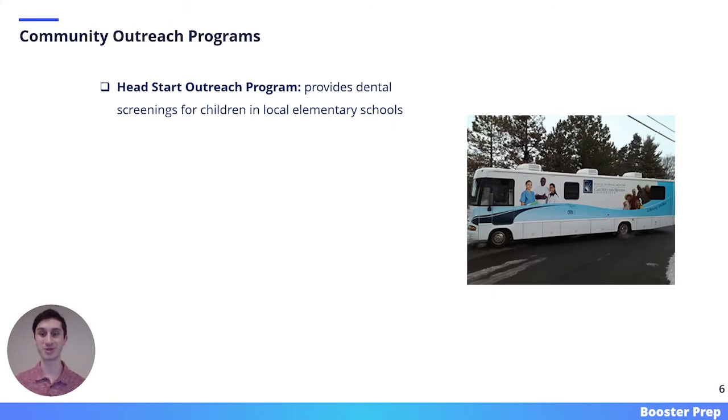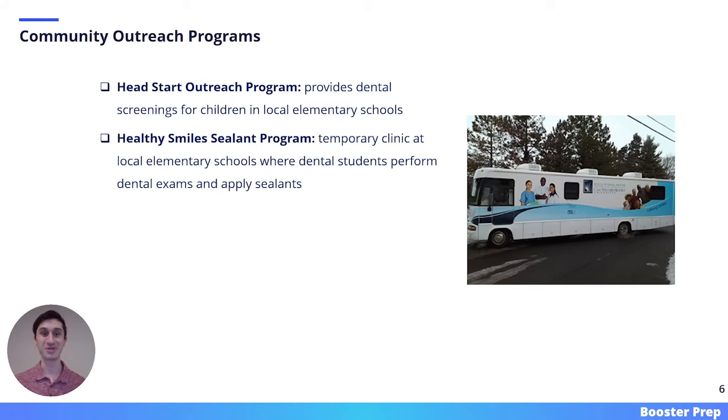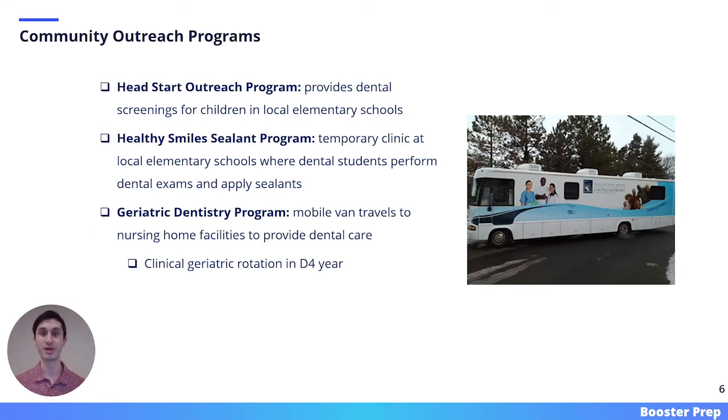If you are passionate about community service, Case Western has a lot of programs for you. First, there is the Head Start Outreach Program, which provides dental screenings for children in local elementary schools in the Cleveland area. Second, there is the Healthy Smile Sealant Program, a temporary clinic at local elementary schools where dental students perform dental exams and apply sealants. Third, there is the Geriatric Dentistry Program, where a mobile van travels to nursing home facilities to provide dental care — a mandatory component of the D4 year. Finally, close by to Case Western's campus is the Cleveland Free Clinic, where dental students can conduct voluntary service alongside other healthcare students.